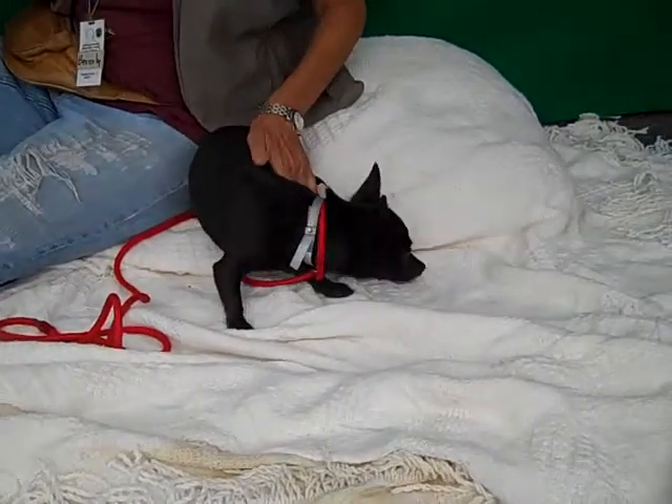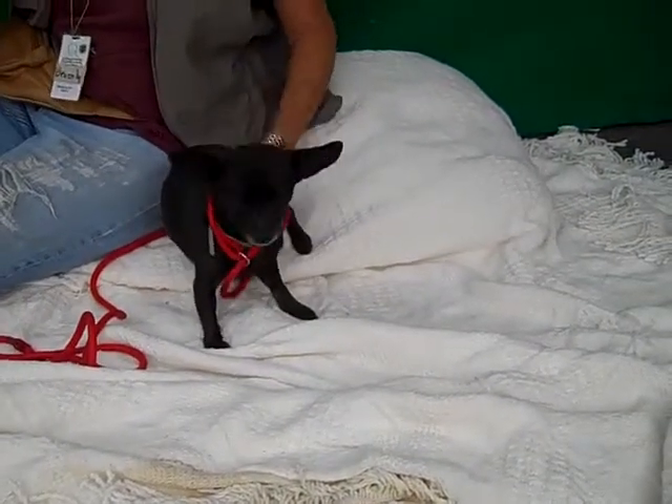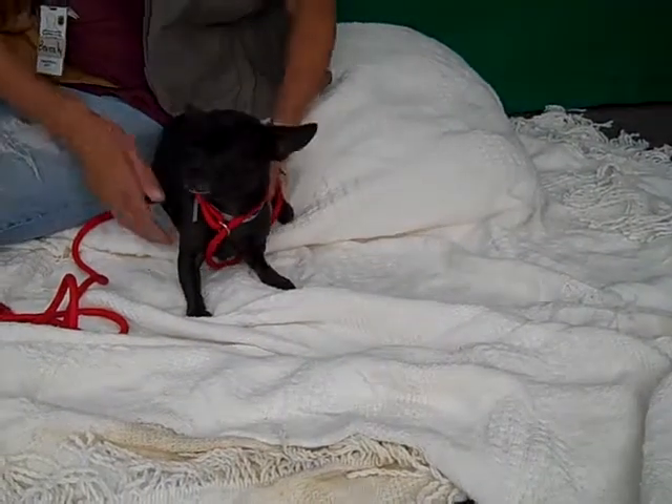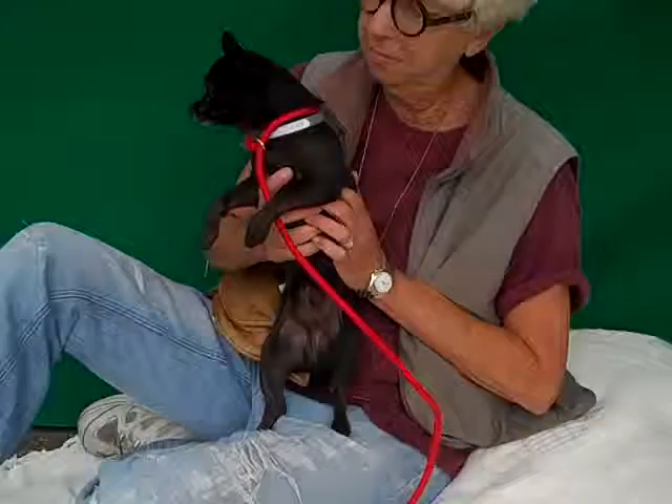She's good with other dogs. She's just an all around sweetheart — so loving, so kissy. You can take her on little walks around the block or just hang out with her and cuddle with her on your lap, as you can see.